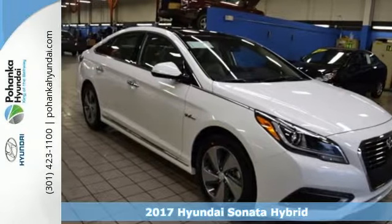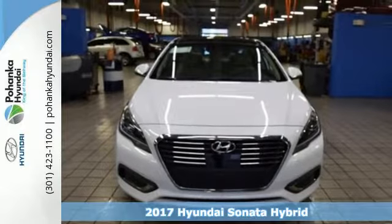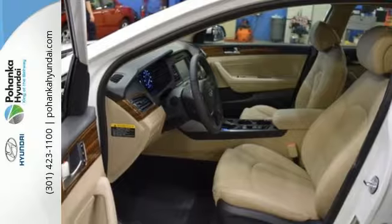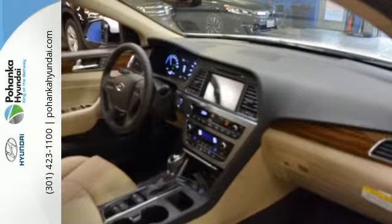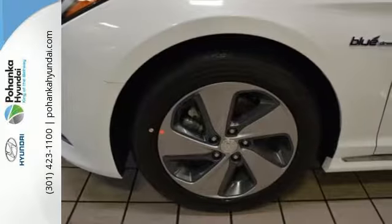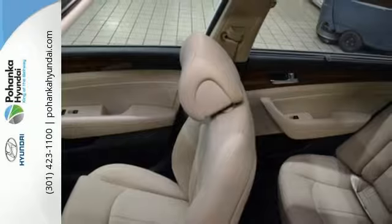It's a 2017 Hyundai Sonata Hybrid. Positively outside the norm, the captivating, aerodynamic body will make other environmentally friendly drivers even greener with envy. The larger grille, raked roofline and rear spoiler give this slippery hybrid a sleek, sculpted and confident profile.